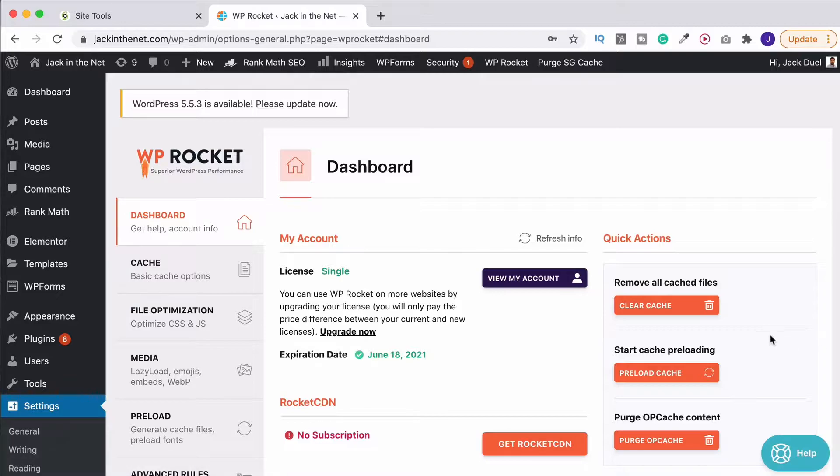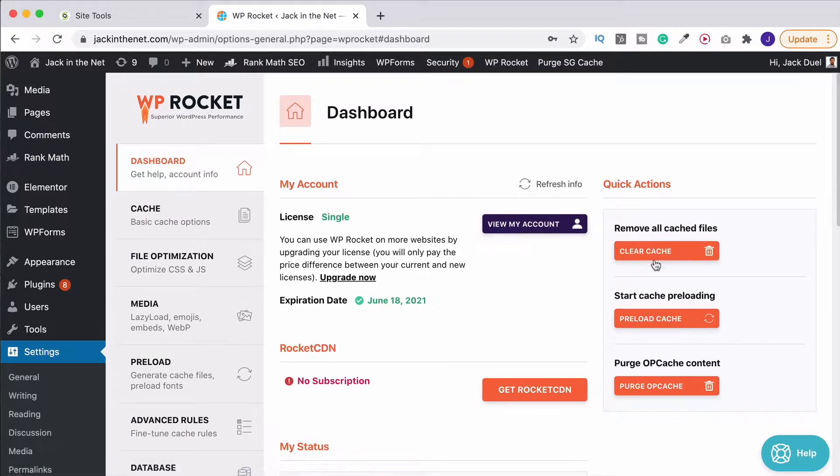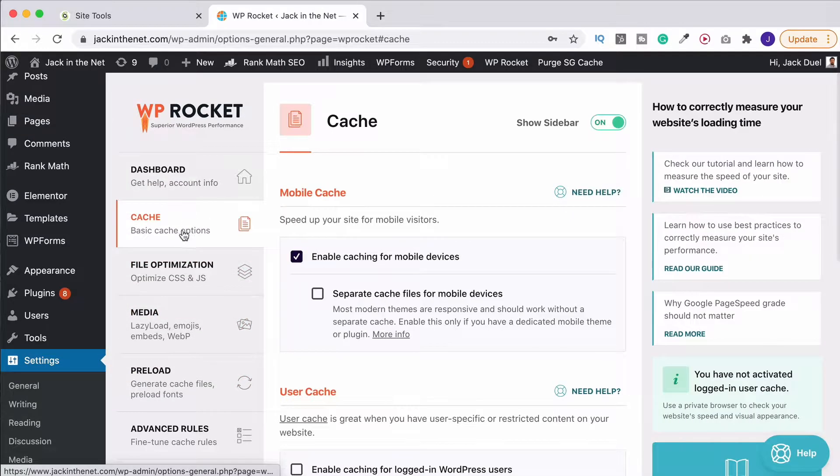Click on that and it brings you through to your dashboard. The first thing you'll notice is that you can easily revisit your account at any time with this button, and over on the right we've got the quick buttons to purge the different caches. You can also preload the cache which makes things quicker when viewing the website. Over on the left you'll see the different tabs for the different options. The first is the cache tab — the first option you have is to enable mobile caching. I suggest you have this on as it'll make it quicker.